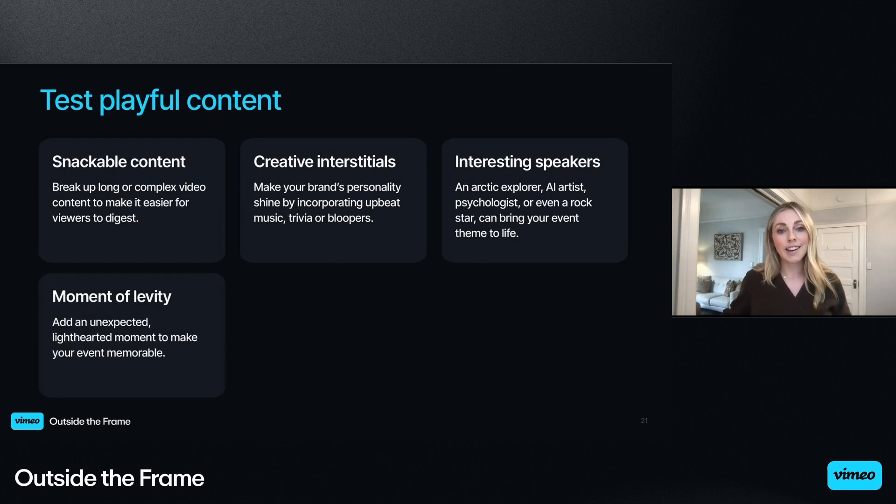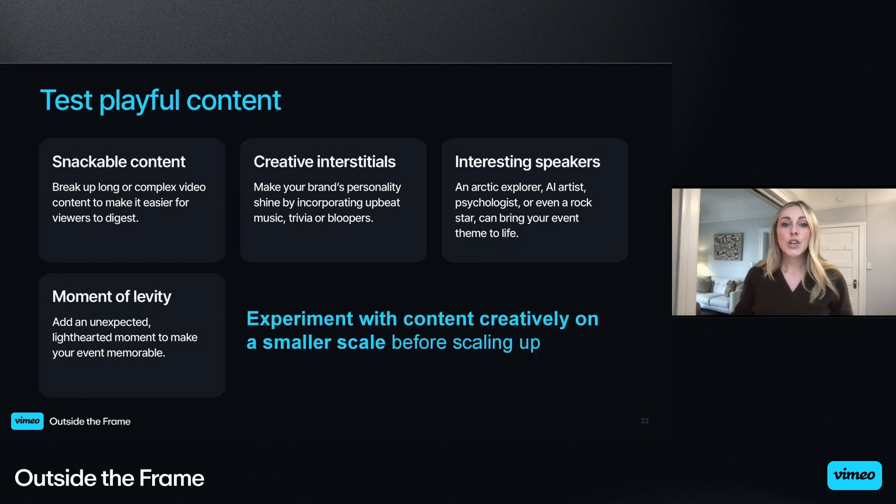If you can, look for ways to incorporate a moment of levity. Our creative team came up with the idea to put a Hall of Gratuitous Praise in our virtual expo area — it was very memorable, unexpected, and definitely very Zendesk. When you are experimenting with this type of creative content, do so on a smaller scale before scaling up and using it more widely. Even if you are using mostly live video, you can still top and tail with playful content, share it in a pre-event email, or incorporate it into your event platform.